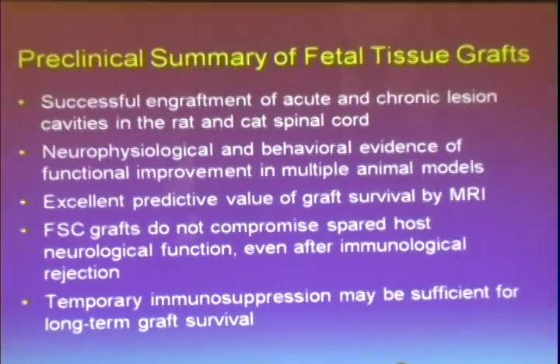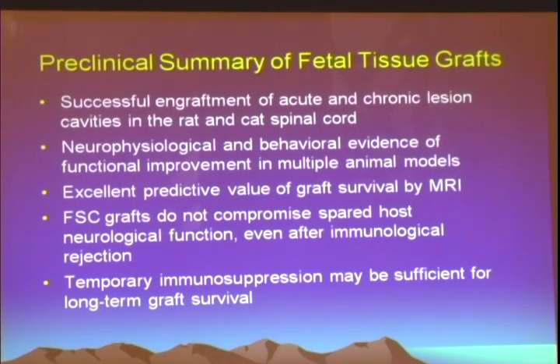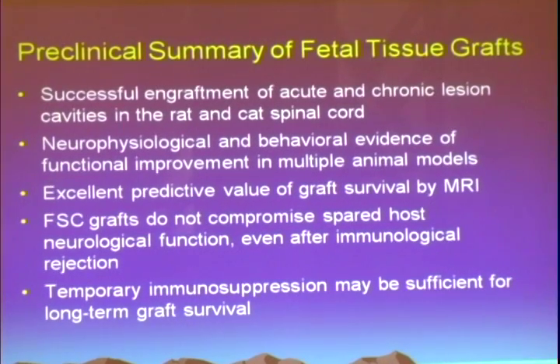We were able to show via MRI that we could monitor grafts as to whether they had survived — based on MRI signals and post-mortem histology — or whether we got a very different type of signal on T1 and T2 MRI for failed transplants. This was very important because you don't get 100% survival of cellular grafts when you implant them into the injured spinal cord. To summarize over a decade of work: the folks in Gainesville showed successful engraftment in both rat and cat spinal cord, replicated in many laboratories worldwide. There was neurophysiology work showing both neurophysiological and behavioral evidence of functional improvement, good predictive value of graft survival by MRI, and no evidence of appropriately staged grafts compromising host function.